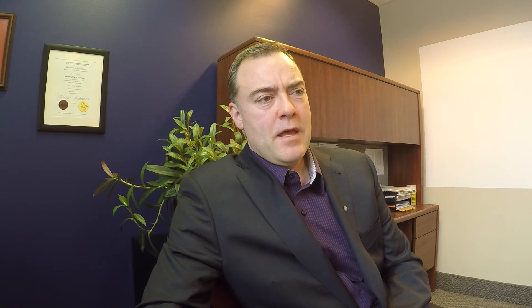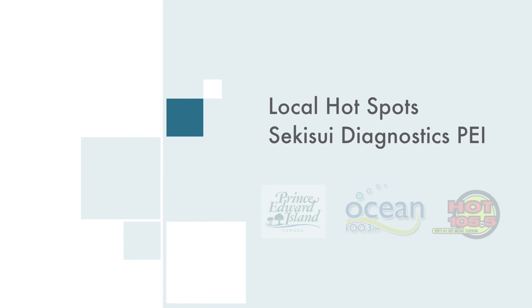We've implemented Lean and Six Sigma Kaizen at the site, and it's shown that we are a strong performer and it's paying off dividends. We've also been selected as Exporter of the Year by Trade Team PEI, which is a major honor and shows our commitment to growth here in Prince Edward Island with the business.